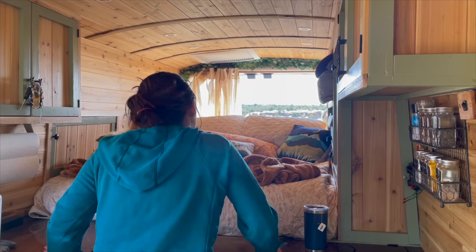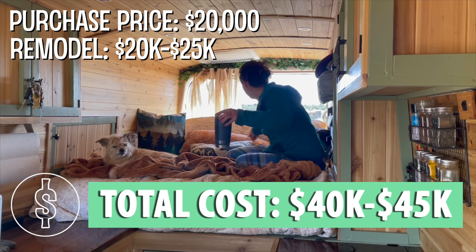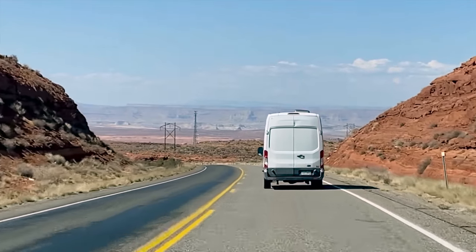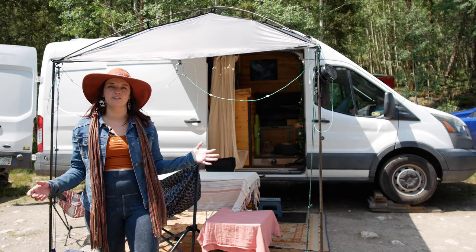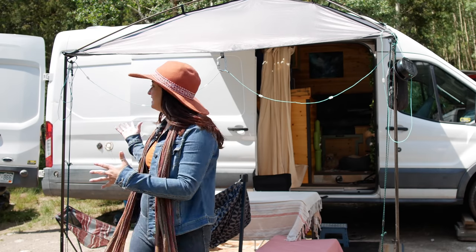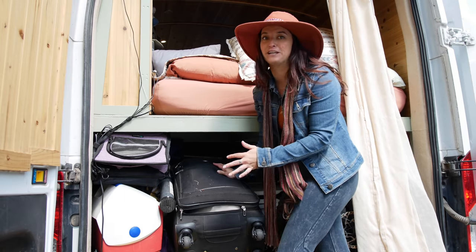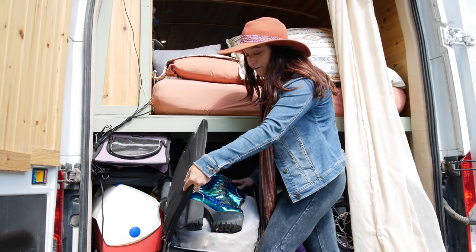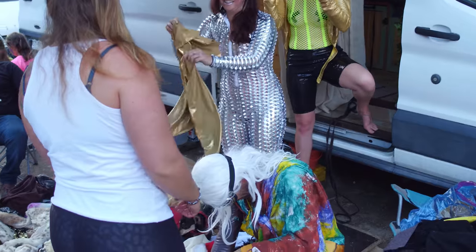I bought the van for $20,000 and put about $20,000 to $25,000 into the build, so it definitely added up. Firefly is a 2015 Ford Transit with the high roof and extended body. I went with the extended body because I need a lot of storage room — I've got extra storage for my raft, oar frame, mountain bike, and all sorts of good stuff. I also have about three different costume bags, including a unicorn onesie, because you never know when costumes might come in handy.